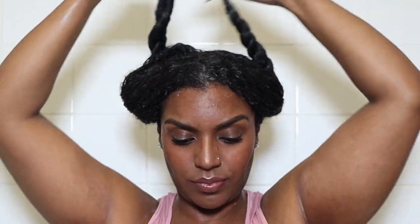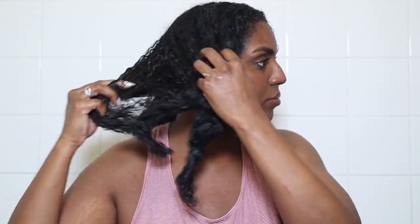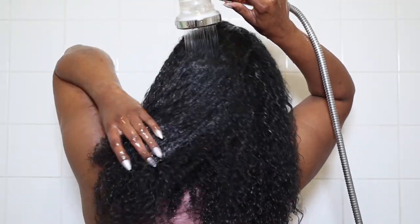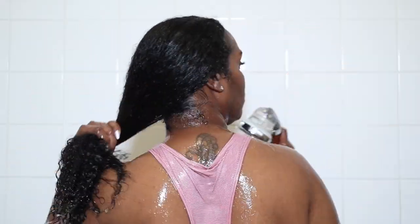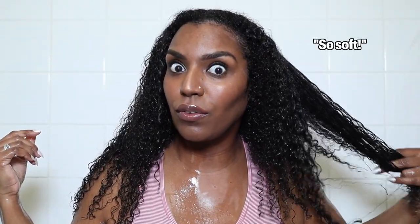Today I'm using this elasticizer from Philip Kingsley — I got this in one of my treasure chest boxes. This product instructs you to leave it in for 20 minutes but I only did about 10 minutes. I don't usually leave my pre-poo in at all — I just go straight in the shower and wash it out. But I did actually see a difference when I used this — it made my hair feel really soft and more bouncy, which is a good sign for elasticity. That's the pre-poo step done.